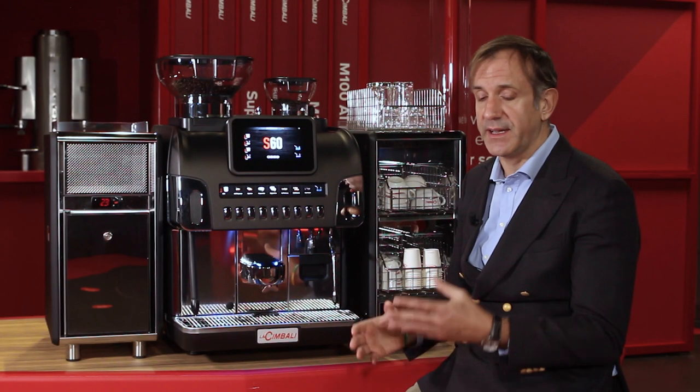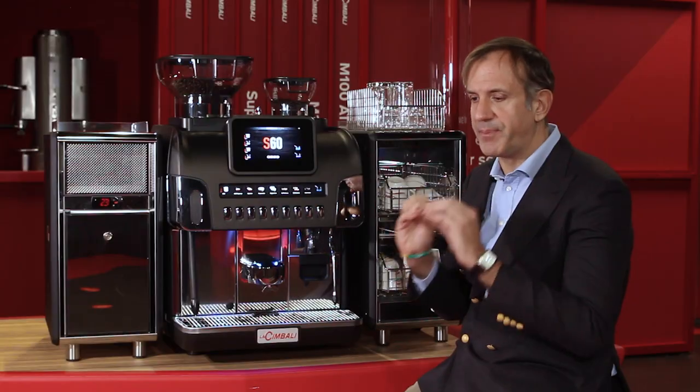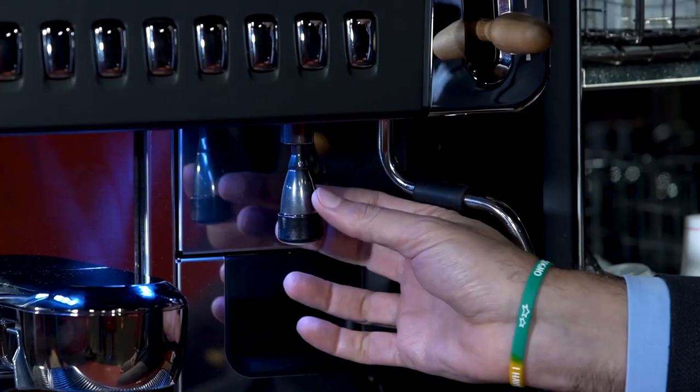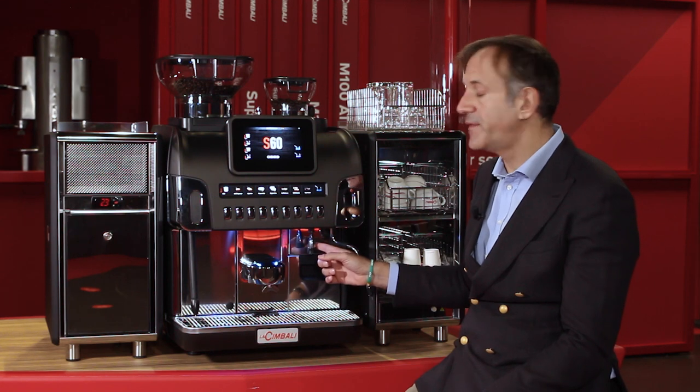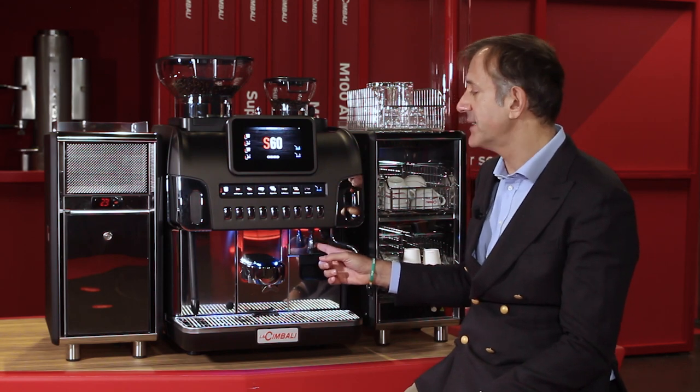The machine has two boilers: one large boiler with a capacity of four liters dedicated to hot water and steam, and another boiler dedicated to coffee for a consistent and precise control of the coffee temperature. There is also a hot water wand where you can get different recipes for hot water, for example for tea and other drinks like an Americano.